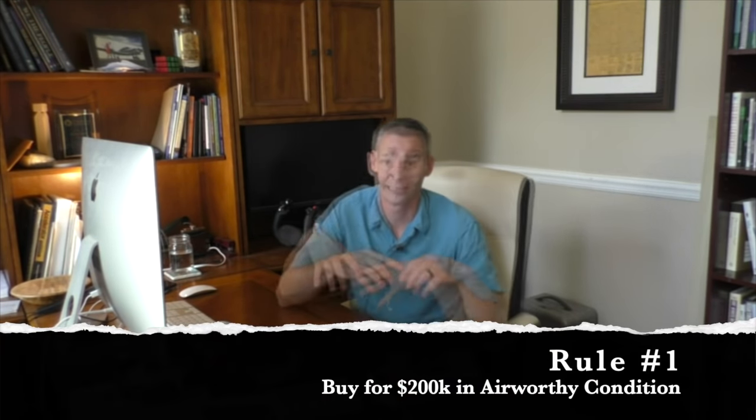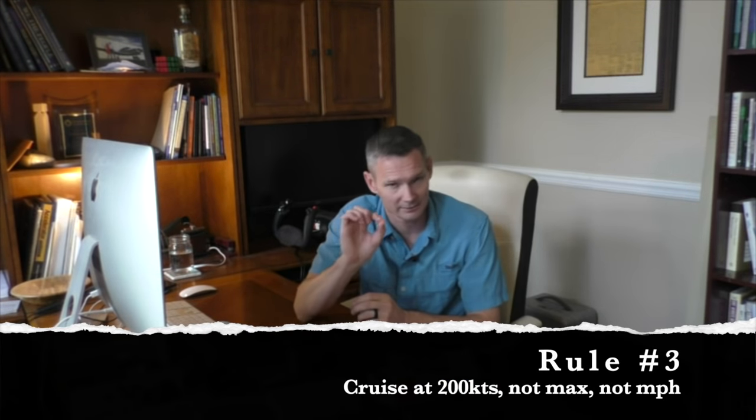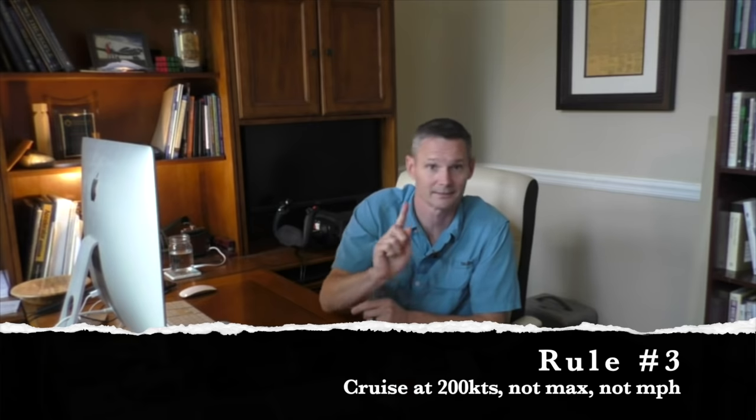A couple of rules around my top 10 list: you need to be able to buy it for $200,000, and that means it needs to be airworthy, ready to go. It could have some squawks, but not a parts plane. The second requirement is it has to have at least four seats. And last but not least, it needs to be a cruise speed — not a top speed — of 200 knots, not miles an hour.